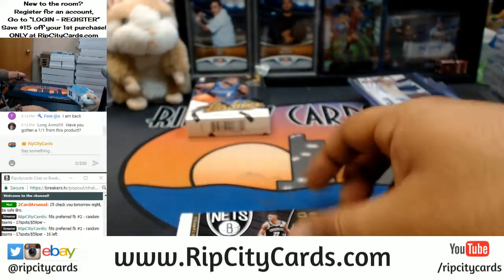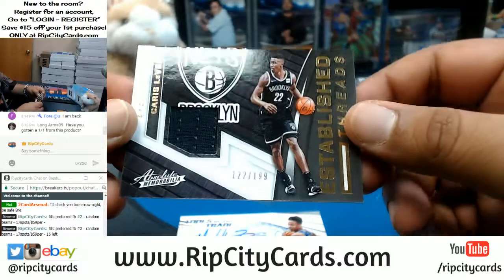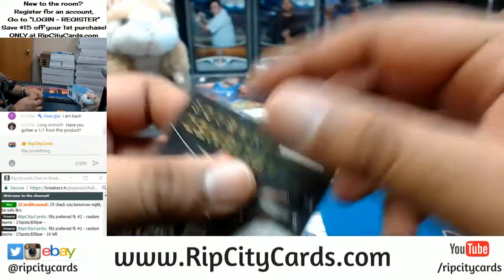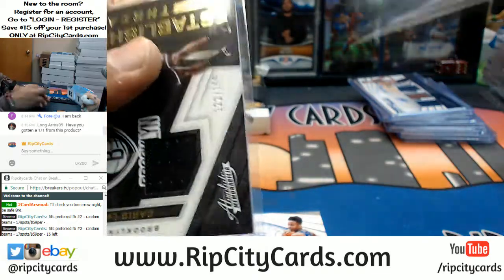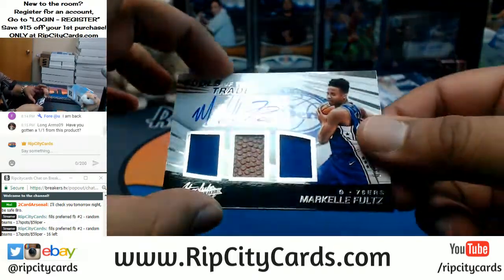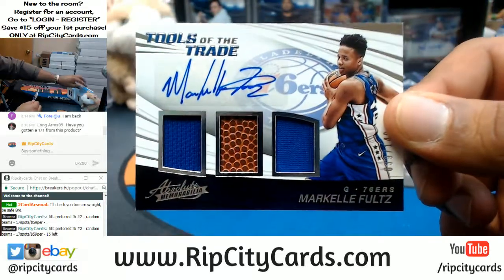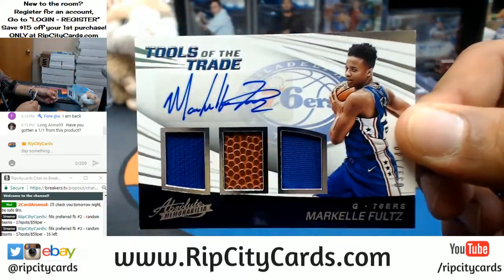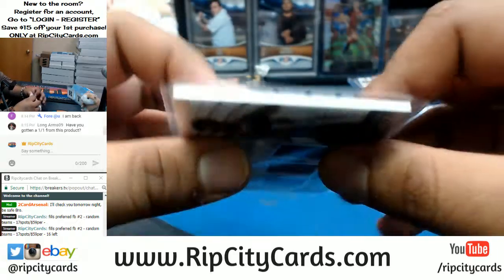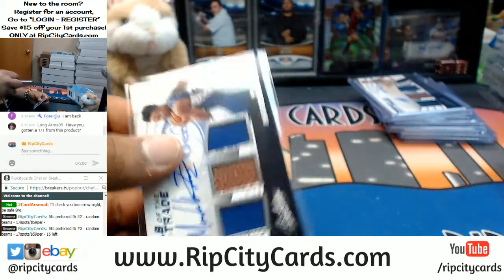What do we have here? $199, Caris LeVert of the Nets with a patch. And for the Sixers to $149, Markelle Fultz — that is a nice card there for the Sixers, very nice hit. I wonder if he's going to play at all this season.